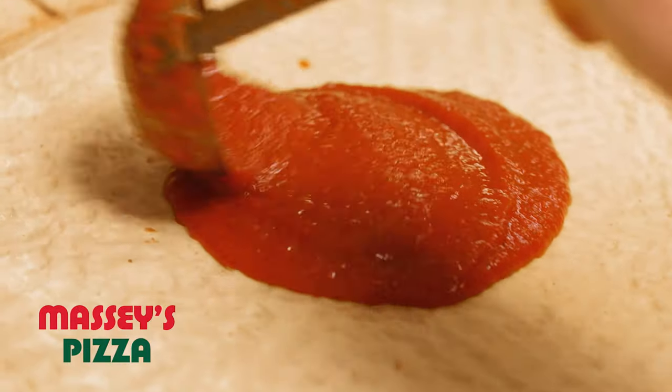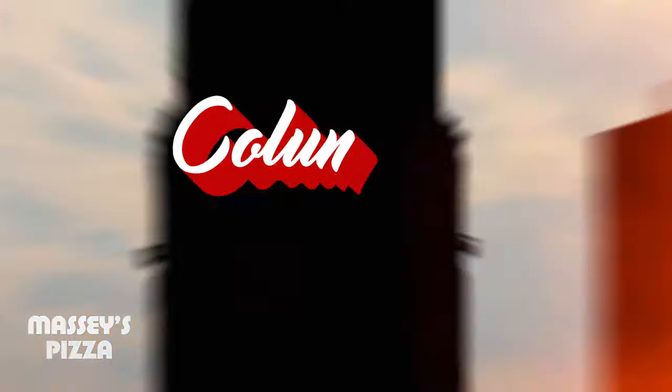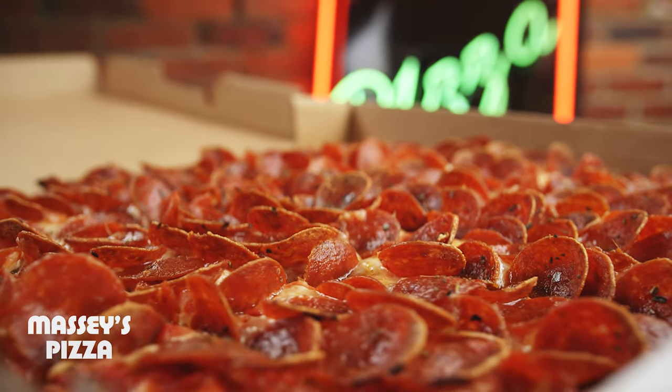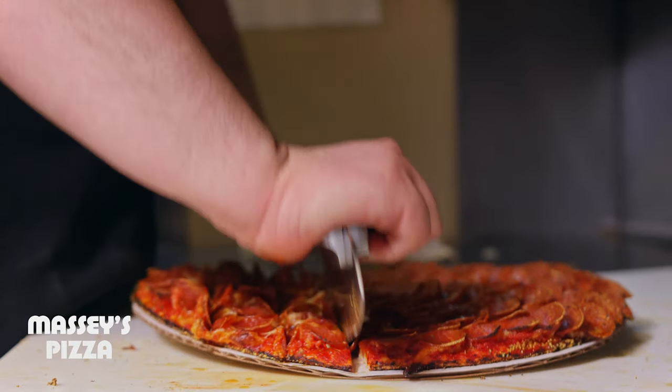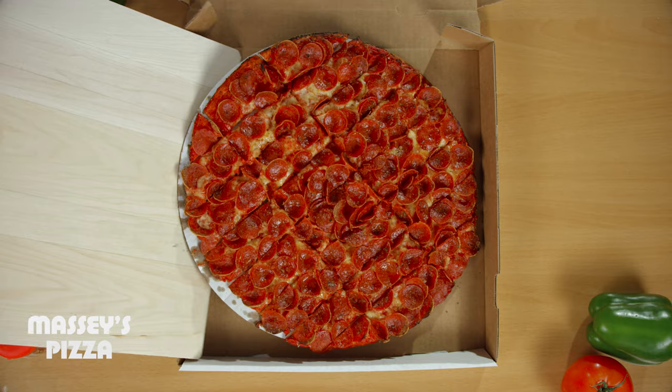I think it's the crust, the sauce, and just the pepperoni — the combination of everything. Columbus-style pizza is a lot of pepperoni, the way it's cut. Massey's pizza. That thin and crispy crust, but not to mention it's cut party-style or tavern-style.